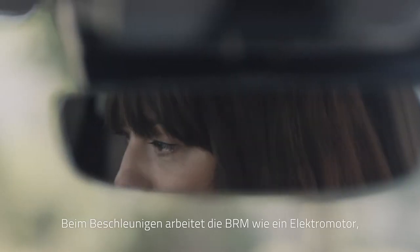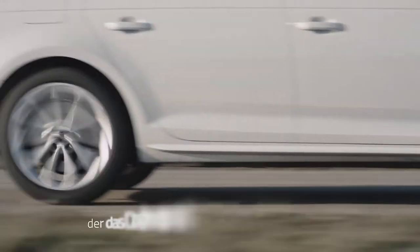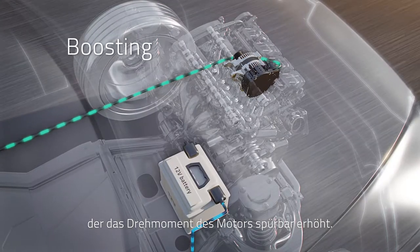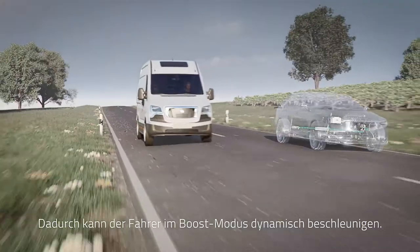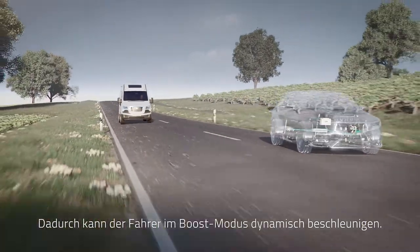During acceleration, the BRM works like an electric motor, providing a noticeable increase in torque to the engine. This allows the driver to accelerate dynamically while driving in boost mode.